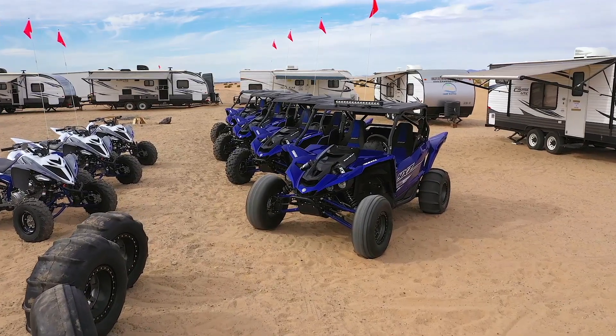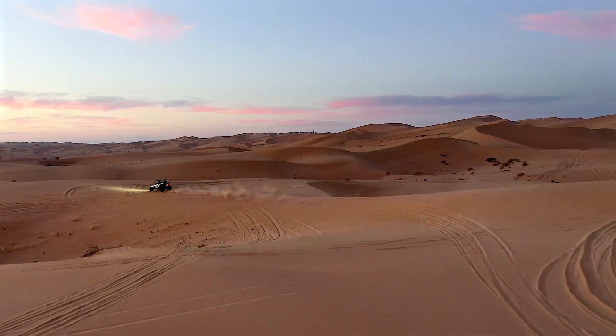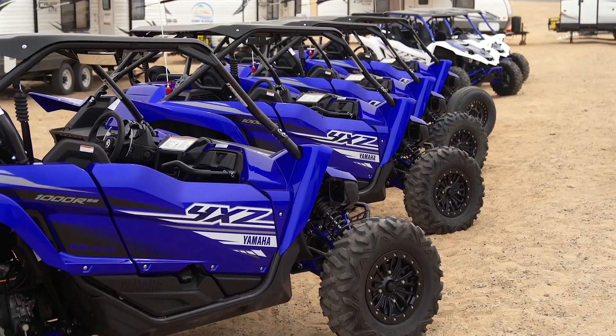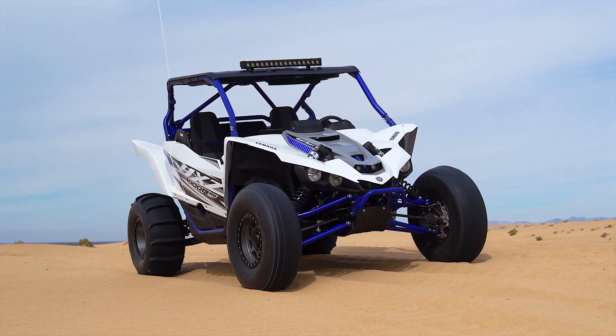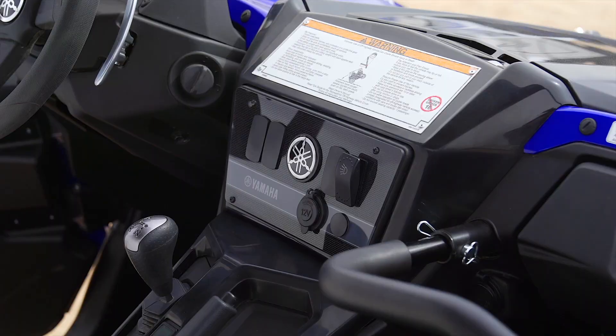The next big news comes to Yamaha's highest-performance side-by-side, the YXZ 1000R. This vehicle resides in one of the most hotly contested segments in the industry, and it has a firm hold on its place because it's the only sport side-by-side currently available with a fully manual transmission.